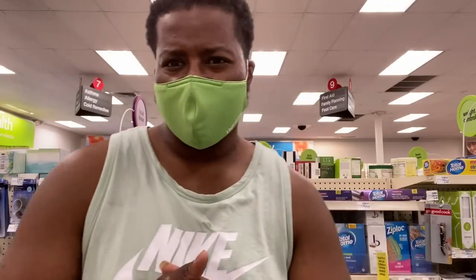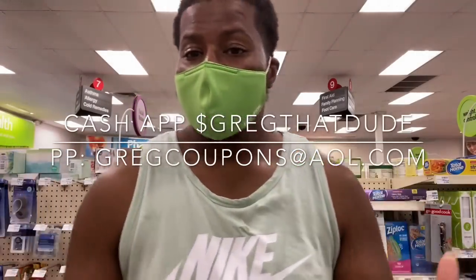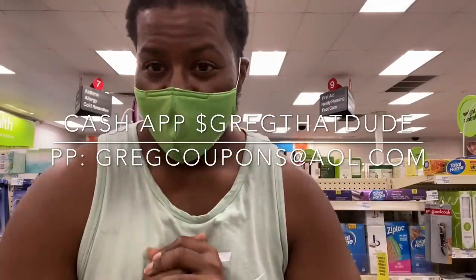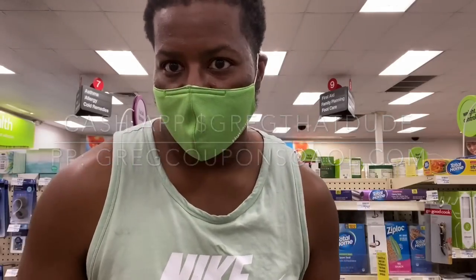What's good, Ham Squad! Your boy Greg, that dude, gregthedude.com, coming to you real quick. We're gonna go over CVS deals for the week of September 27th through October 3rd. My birthday week — my birthday is actually tomorrow the 28th — so if you guys want to show your boy some love, send a dollar or two to my Cash App or PayPal for my birthday.